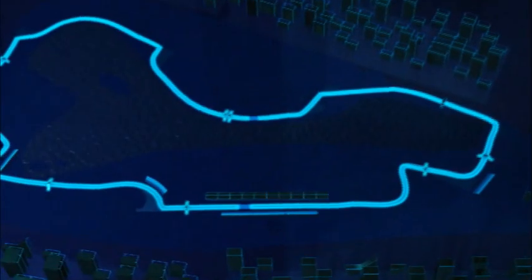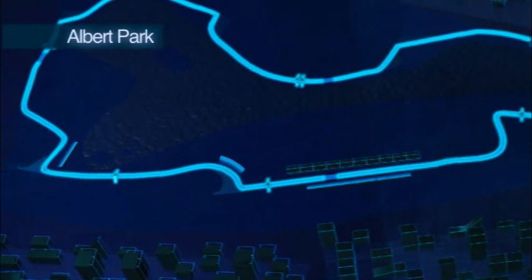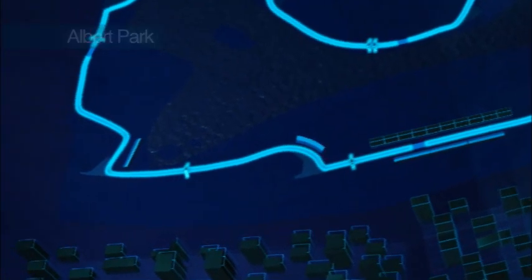Melbourne is going to be 58 laps and 5.3 kilometers. It's an amazing track. I enjoy all the laps, especially the first sector. It's very technical and very quick too.